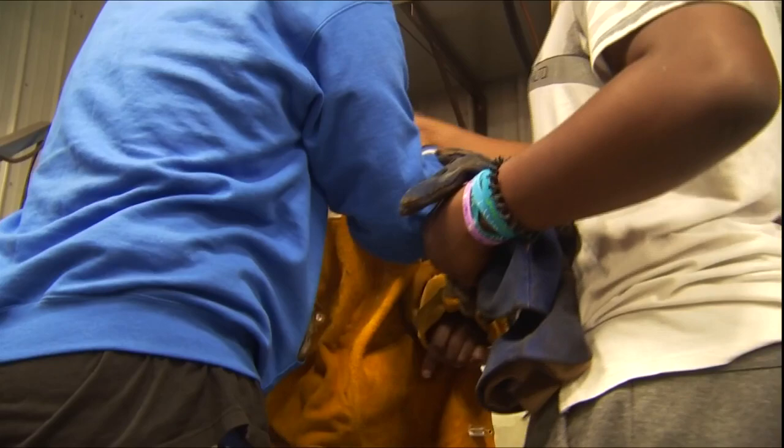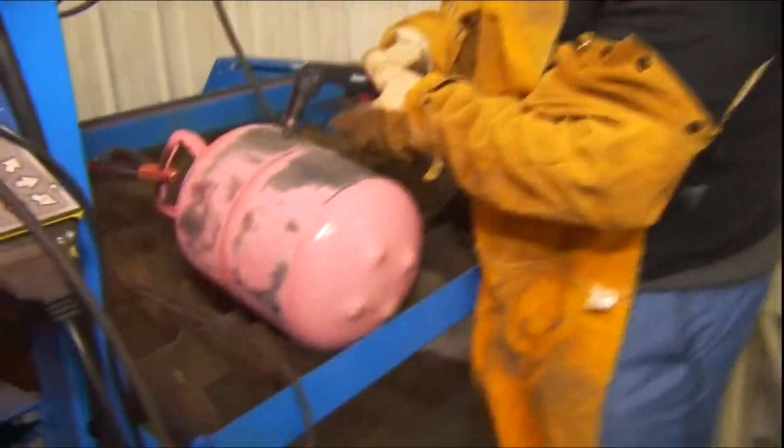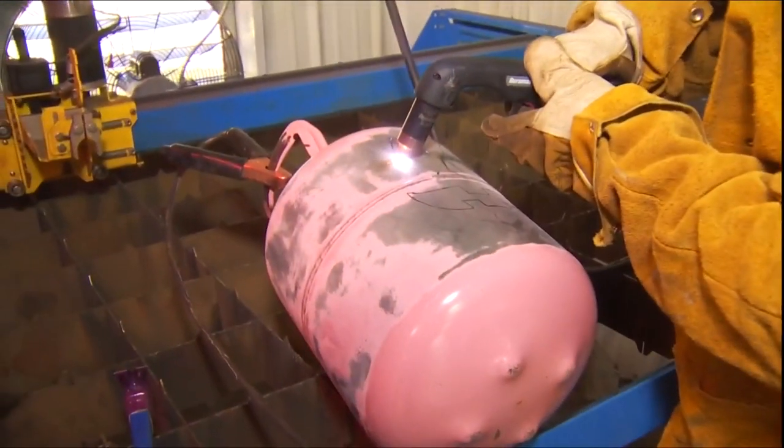We tested our luck with some of the equipment at the Career Academy. This is a plasma torch — it's one of the many tools students here at the Career Academy use to prepare them to go into the workforce. I may have to freehand with the torch.